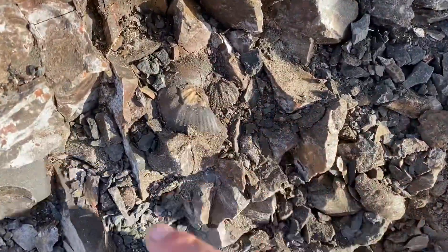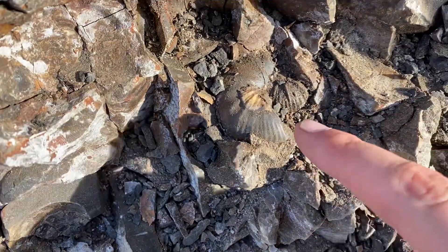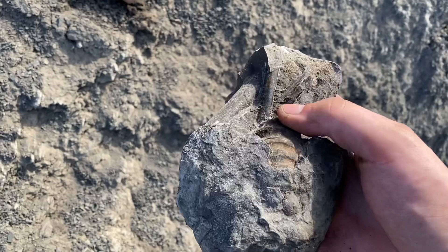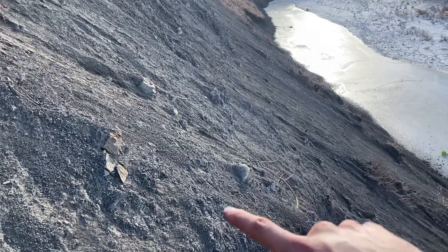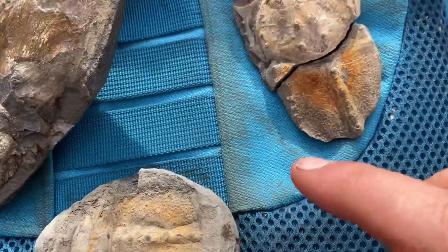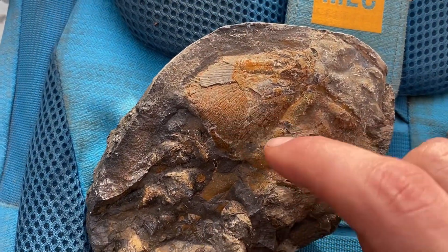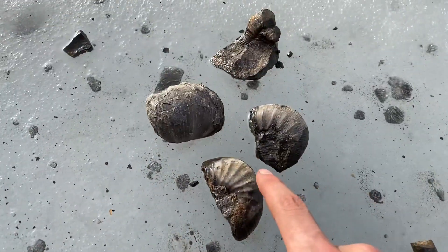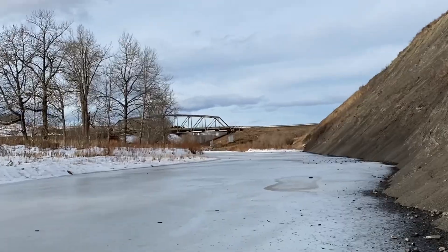Here we got a scaphite — it's busted up, but it shows they're definitely in this layer. Just pulled this out of the cliff — got some baculites and an Inoceramus. Still making my way along; these concretions are where the good stuff is. Here are all the lobsters I found today. I think those are the pincers. And of course got some scaphites, a baculite, and a nice clam. Now it's on to a site farther downstream.